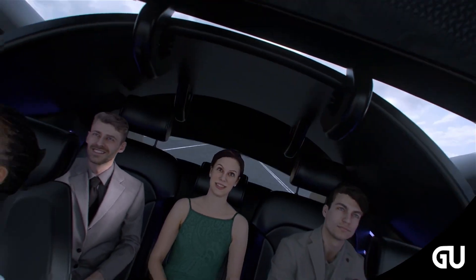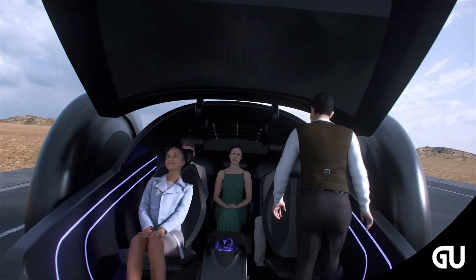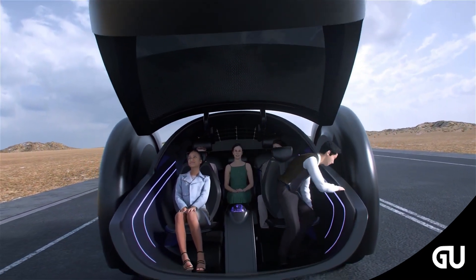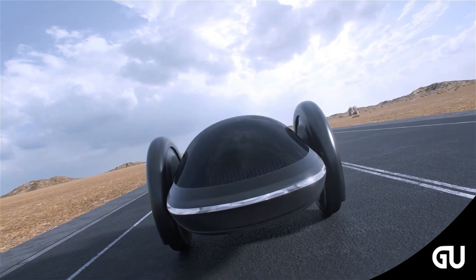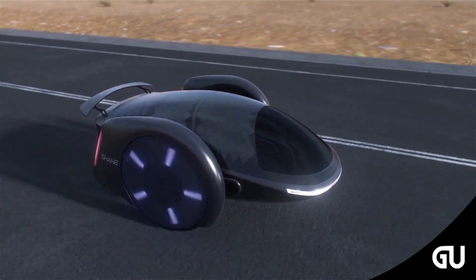Other potential striking features include the dual doors that open upwards both at the front and rear of the hoverboard electric car. Shane embodies the tradition of scissor and butterfly doors and puts its own spin on them, lifting themselves up the way clams do with their shells.